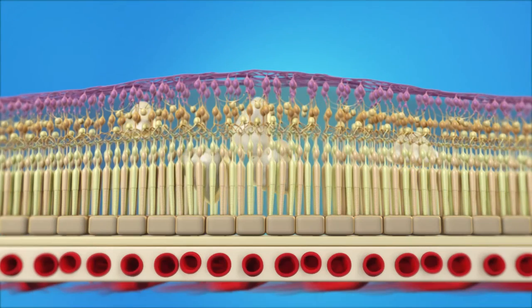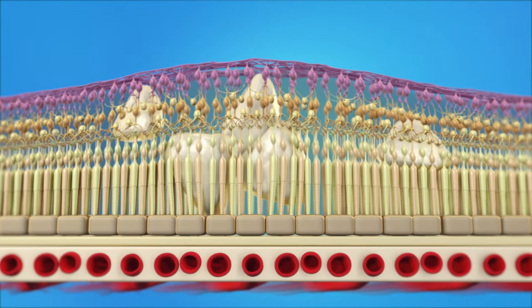This is called diabetic macular edema, or DME, and it's the most common form of vision loss for people with diabetes. Because the macula is responsible for our central or pinpoint vision, macular edema will affect your ability to see clearly.